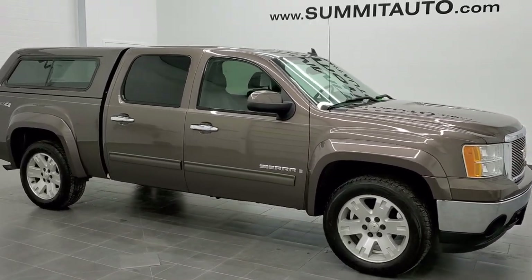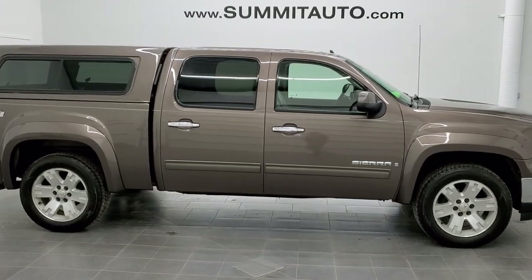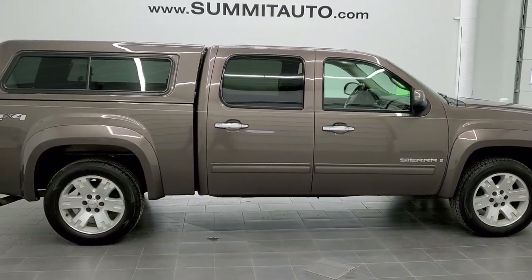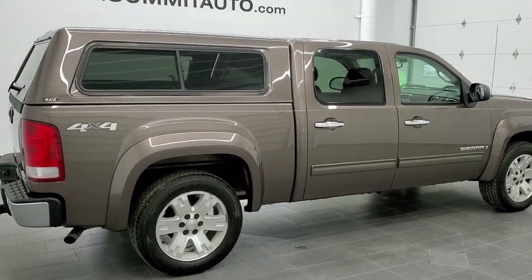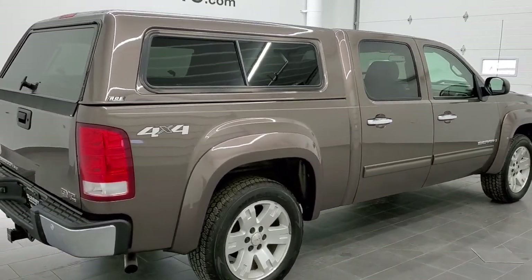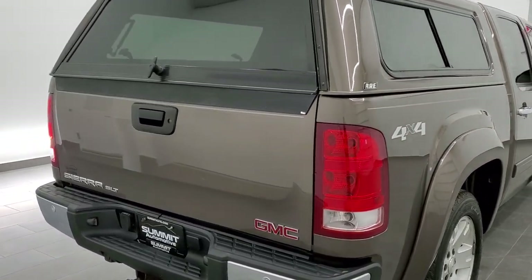This is stock number 11004A. We are here at Summit Automotive in Fond du Lac, Wisconsin — your new and used light duty truck headquarters. Today we are checking out this super clean 2007 GMC Sierra 1500 Crew Cab Short Box, new body style.